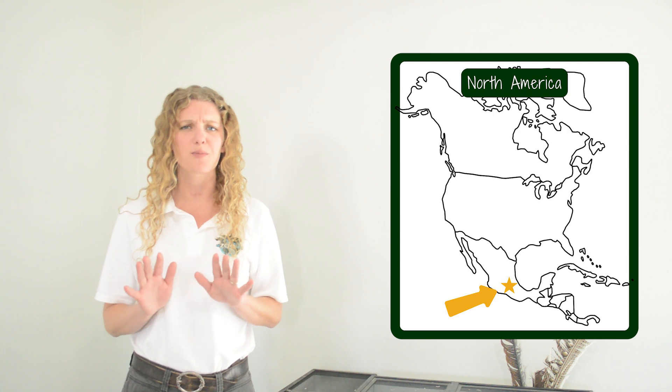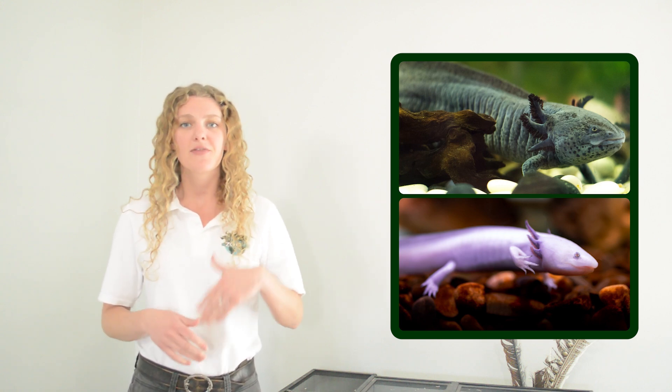In the wild, axolotls are primarily brown, but sometimes when people have them as a pet or they're in captivity at a zoo, they can be albino or leucistic and appear pink in color.